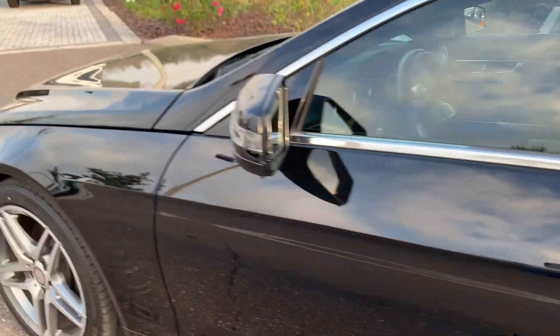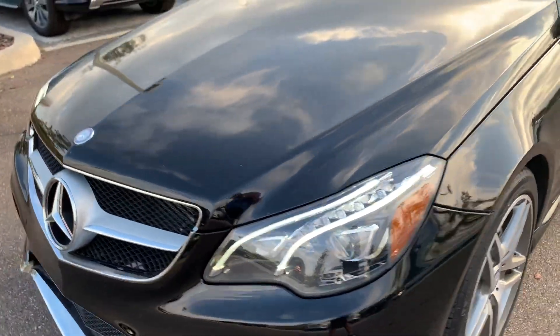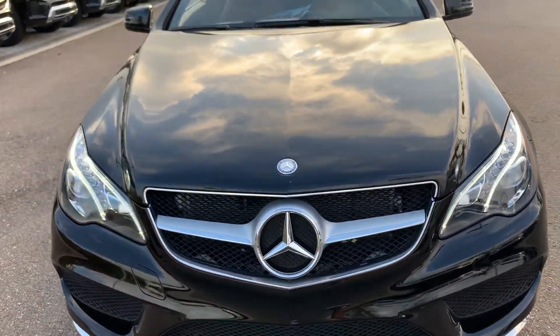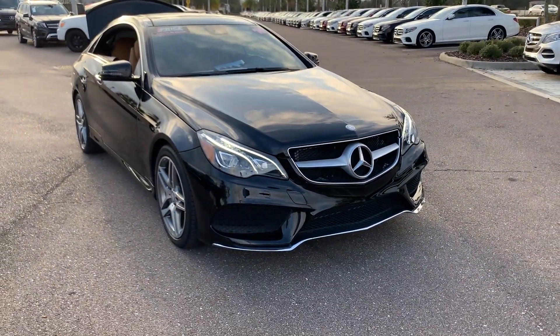This vehicle is powered by a turbocharged six-cylinder engine, so it's got power. And like all pre-owned vehicles at Mercedes-Benz at Wesley Chapel, it has a five-day, 250-mile money-back guarantee.